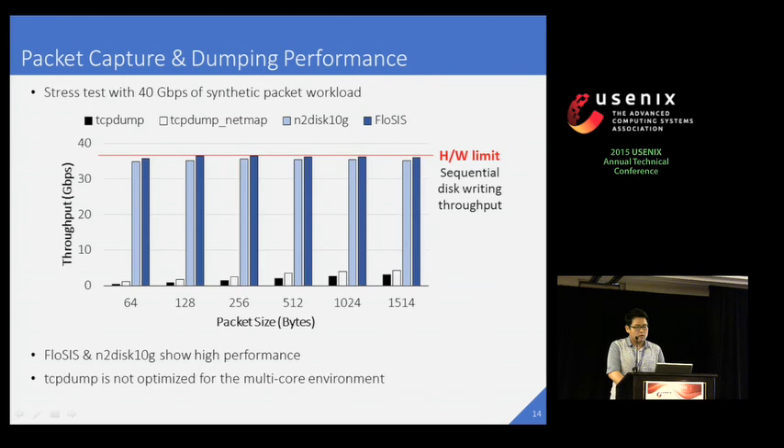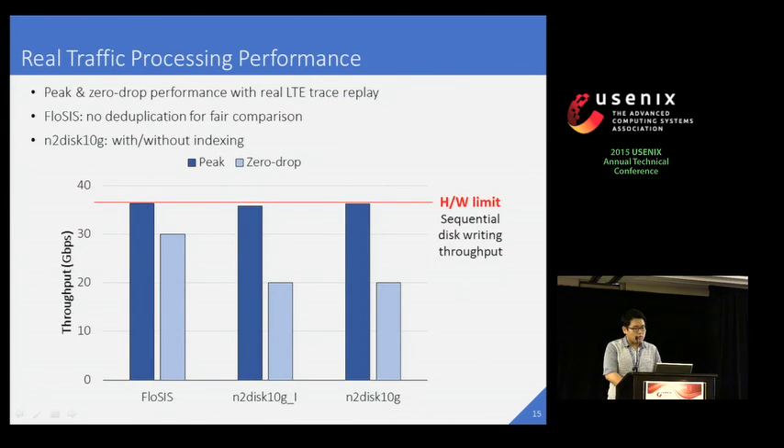This graph shows the performance of packet capture and disk dumping of FlowSys. We compare the performance with TCPdump and N2Disk 10G. N2Disk 10G is a high-speed version of N2Disk for multiple 10-Gbps network traffic recording. For TCPdump, we test both the original and the one with NetMap support. NetMap is a well-known high-speed network IO library. We check the performance with several input traffic with different packet sizes. ProSys and N2Disk 10G show high performance close to the hardware limit. With 24 hard disks, we can achieve about 36 Gbps of sequential disk writing throughput at maximum. However, TCPdump shows poor performance even with NetMap, because TCPdump itself is not optimized for the multi-core environment. We also check the peak and zero-drop performance of ProSys and N2Disk 10G with real LTE trace replay.